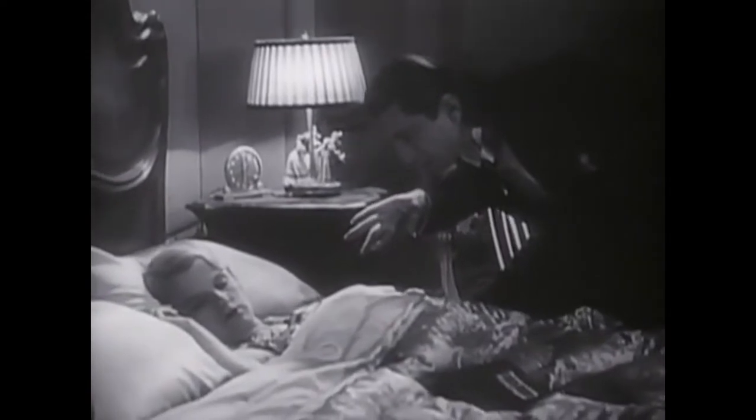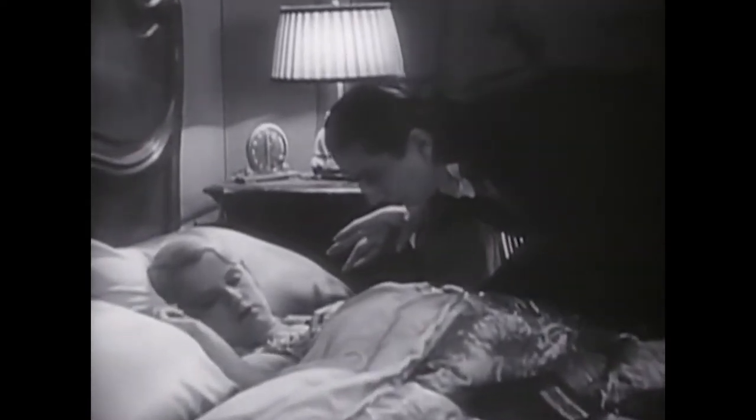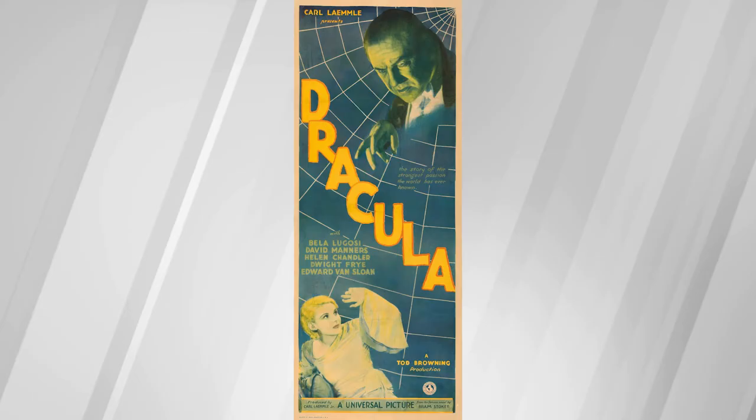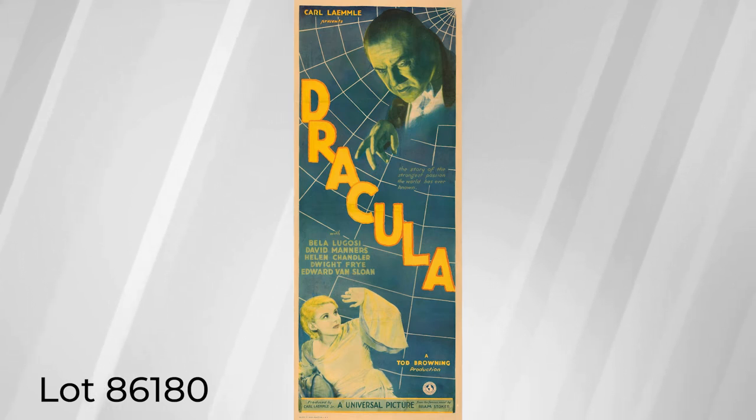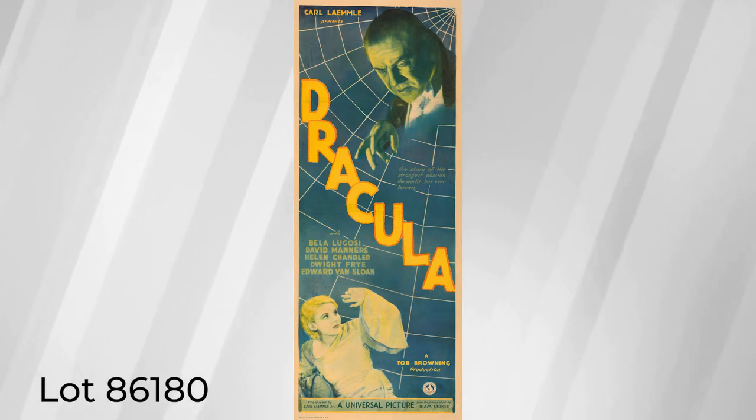This iconic poster design channels some of the carnal energy that permeates the film. Universal horror, and Dracula in particular, represents a blue chip of the collecting hobby, and this insert poster presents a rare opportunity to add one of the most iconic pieces in existence to your collection.